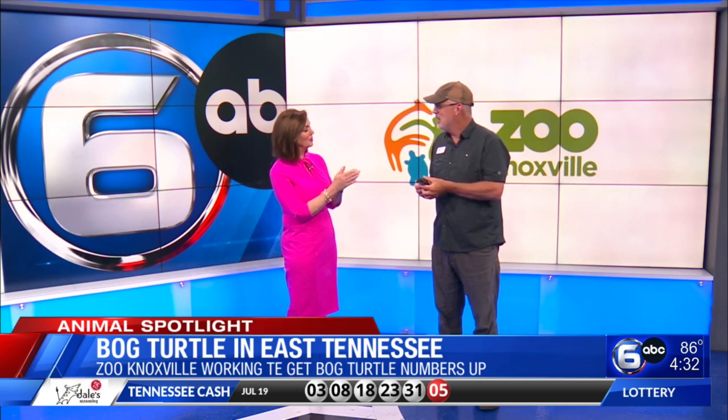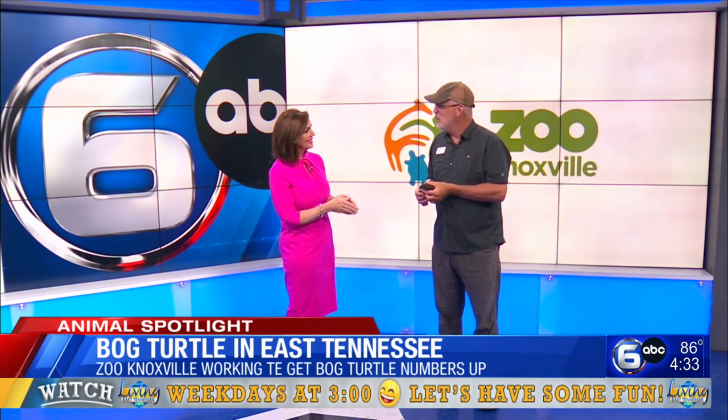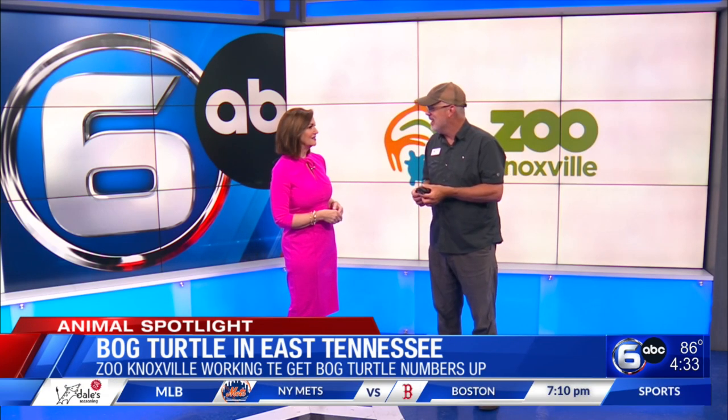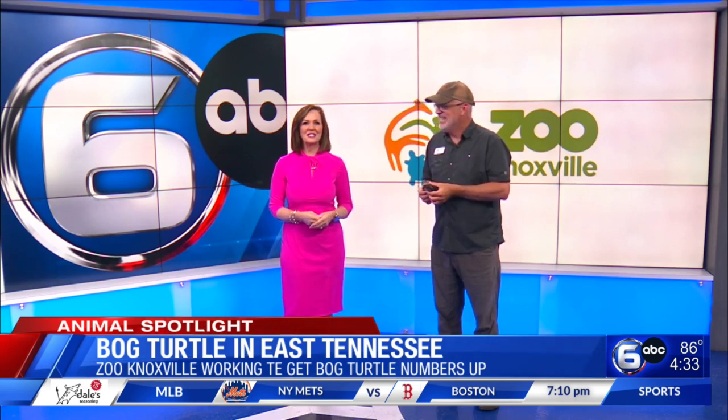Every time I see a turtle I think, if only you could talk — especially the ones that have been around for a long time. We've got one at the zoo that's almost 150 years old. Imagine what it has seen in the world. Thank you so much — it's awesome. Thanks for having us, we really appreciate it.